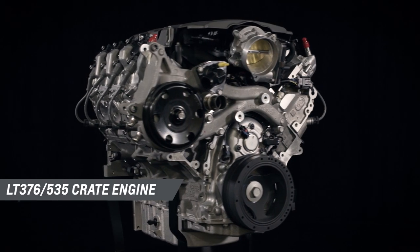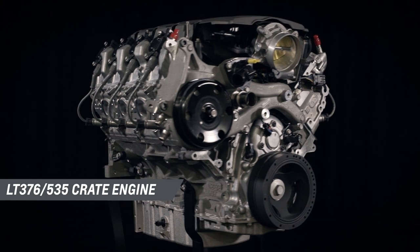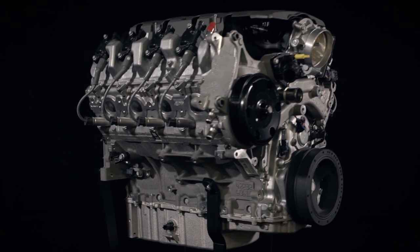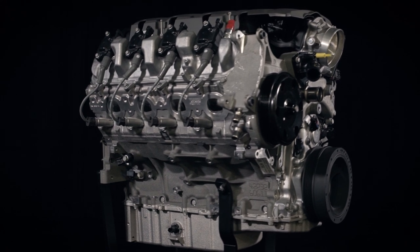There are a lot of aftermarket performance parts options out there, but only a few that are designed, engineered, tested, and backed by Chevrolet. Today I want to give you an overview of the LT376 535 engine so you can better plan your project. Chevrolet Performance engineers have wasted no time digging into the LT engine family to mine more power, and they've delivered it in the LT376 535.